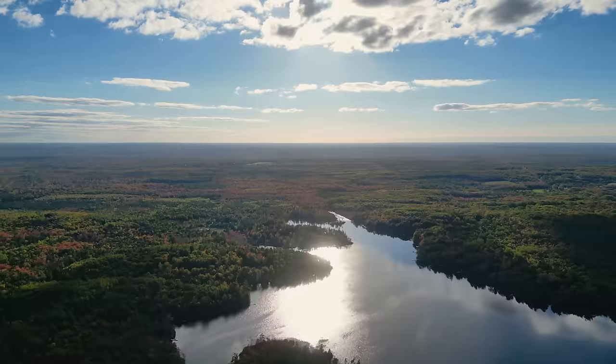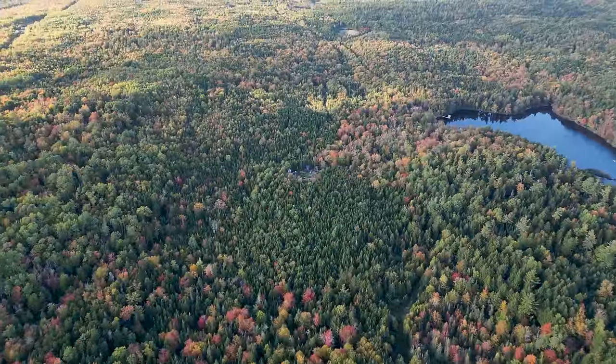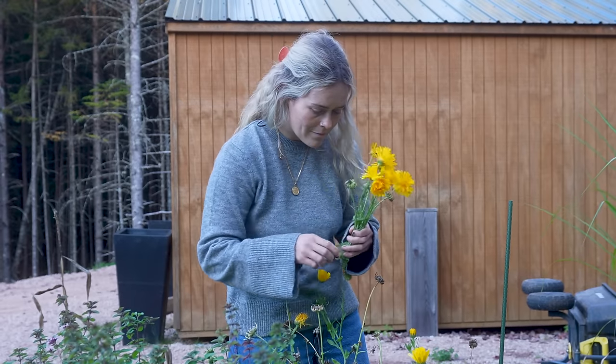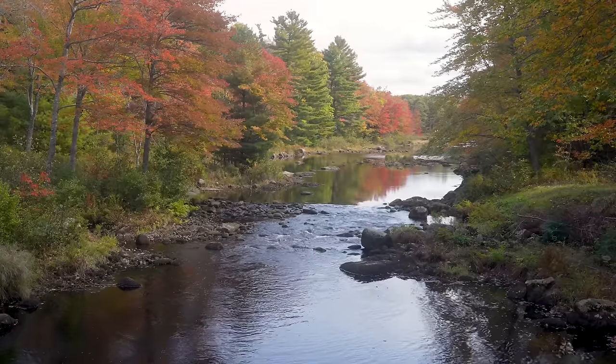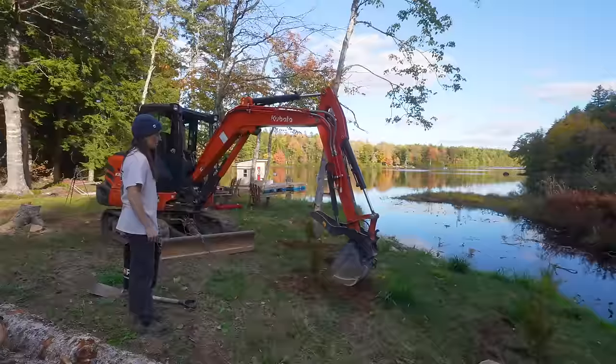Welcome back to our off-grid life out here in the remote Canadian wilderness. As fall sets in and the cooler temperatures arrive, we are embracing the vibrant changing colors and the quiet that comes along with living in nature. We're going to show you what life is like living out here at this time of year. It's a slower pace, but there's always something to do as we prepare for the colder months ahead.